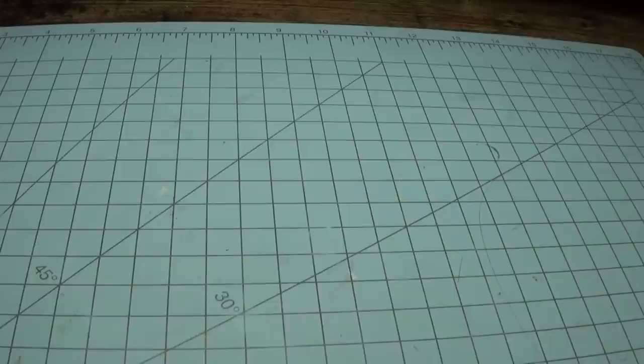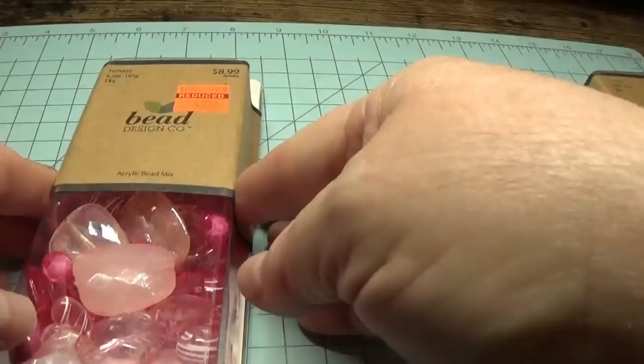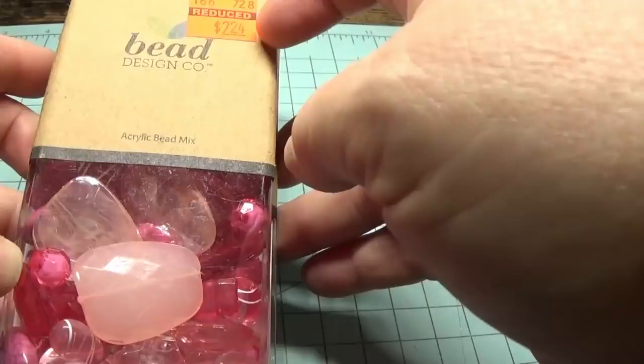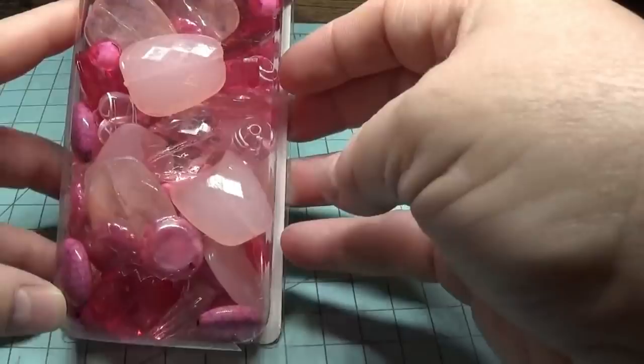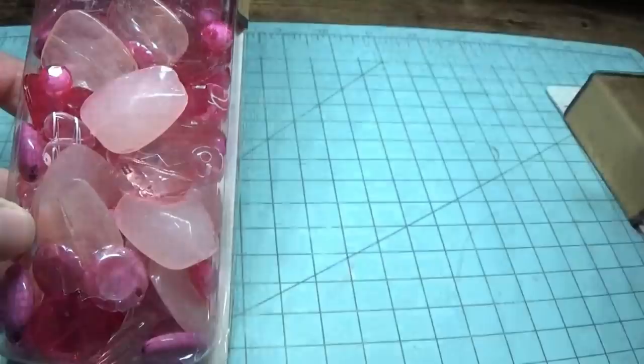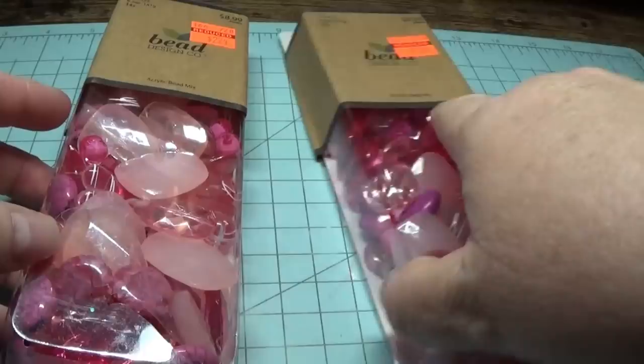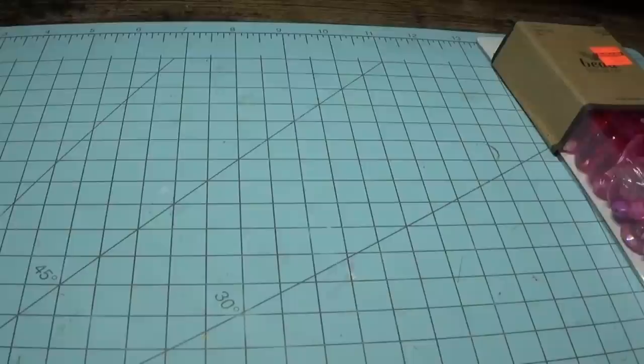Then I went to the bead section, and hanging up in the bead section they had selected beads, bead findings, and charms that they reduced — just hanging sporadically in with the jewelry itself. The first thing I saw was this. It's regular $8.99 and they had reduced it to $2.24. I thought this was awesome because you can make little bead dangles for your shabby chic crafts or your tags. I not only bought one, but two. I'm going to open one up to show you what's in it.